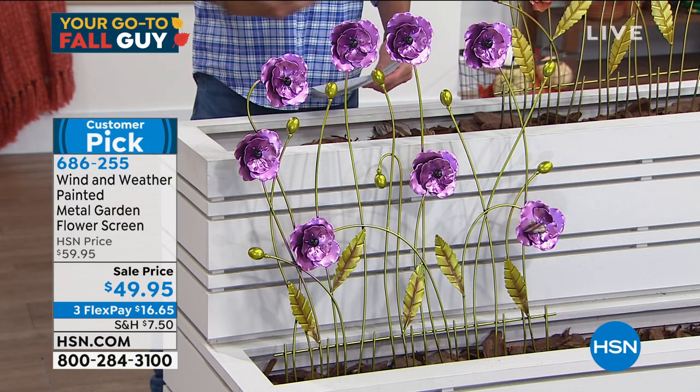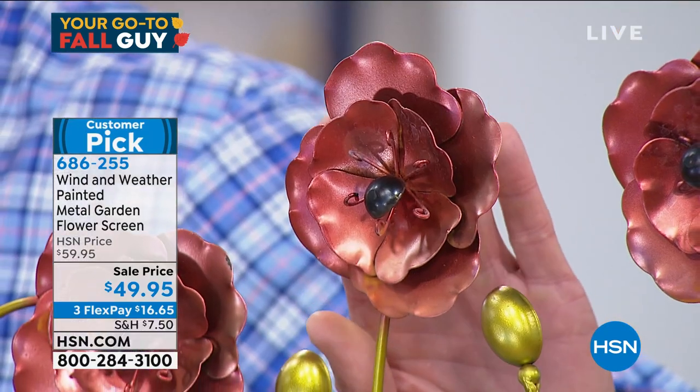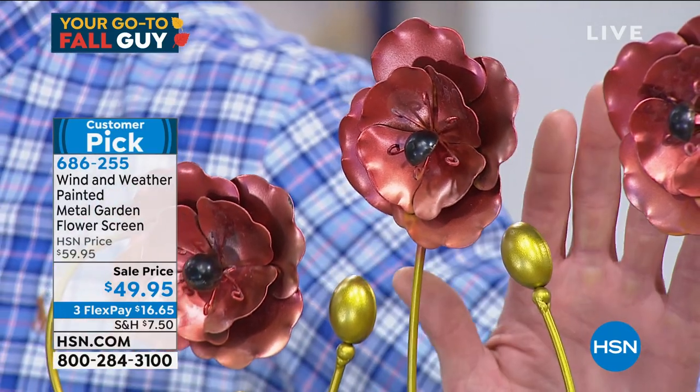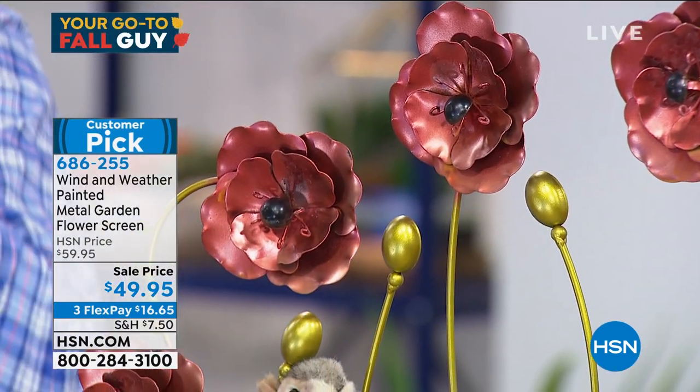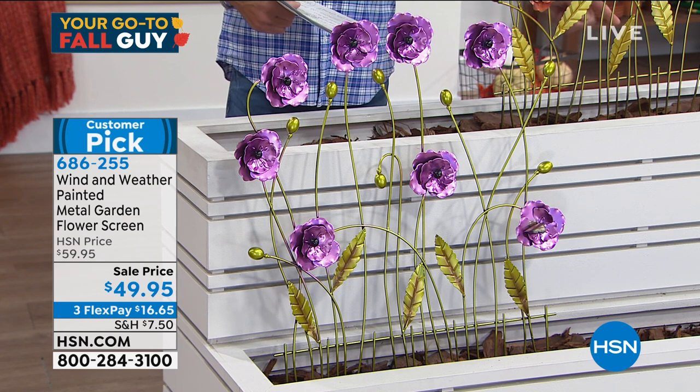You get a lot of bang for your buck — for garden decor under $50, this is so well made it almost looks like you bought it in a boutique. Look at the layering on the flowers — really substantial. These will weather perfectly. Don't worry about what season it is; winter, spring, summer, fall, these can go out any time of year. They're ideal to fill a space behind a fountain, or where you have die-off from flower beds so there's always color. Gardening is a lot like painting — it's about adding pops of color to highlight or cover areas.